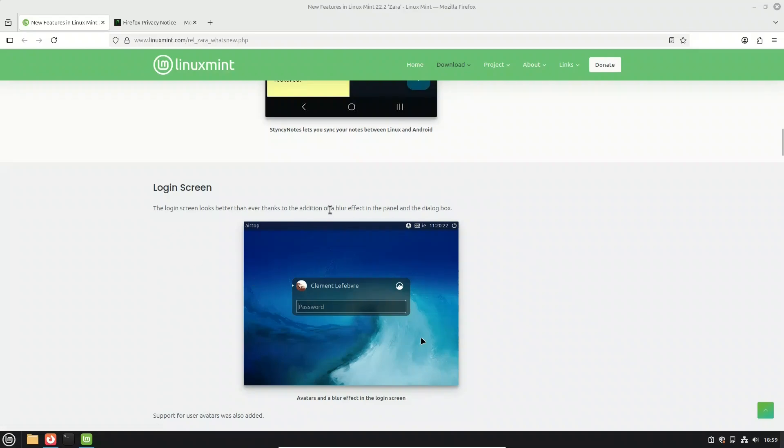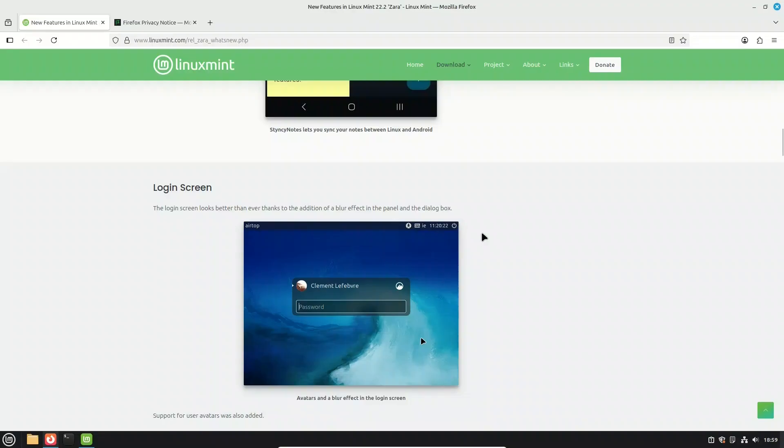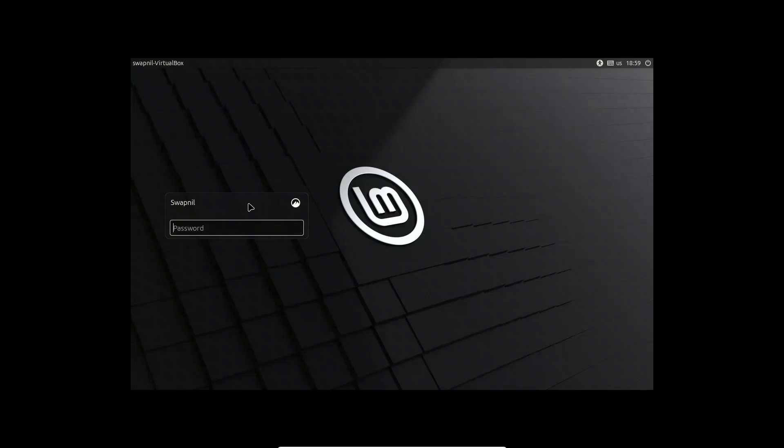The login screen has also been refreshed. It now features a blur effect on both the panel and the dialog box, giving it a modern, polished look. On top of that, there's support for user avatars, so your account can feel a little more personal right from the login screen.